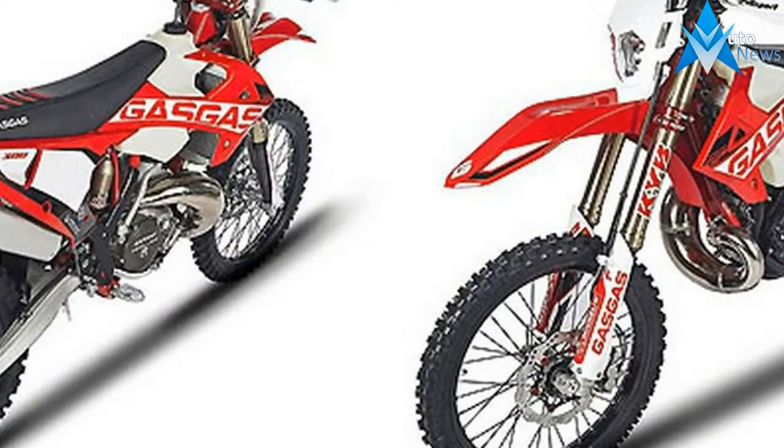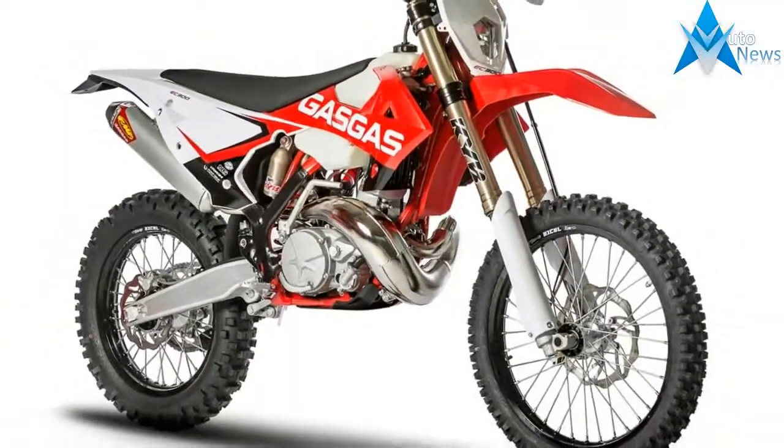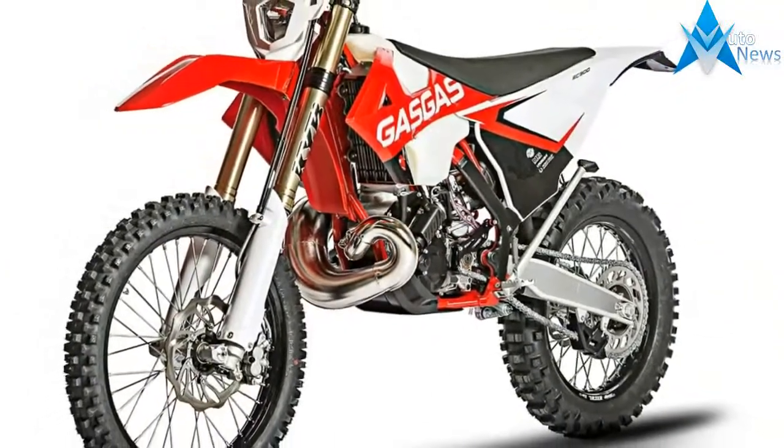1. The 2018 Gas-Gas Enduro GP models come with a recluse clutch cover and housing. Gas-Gas claims this will help the motors run cooler and transfer power more effectively.